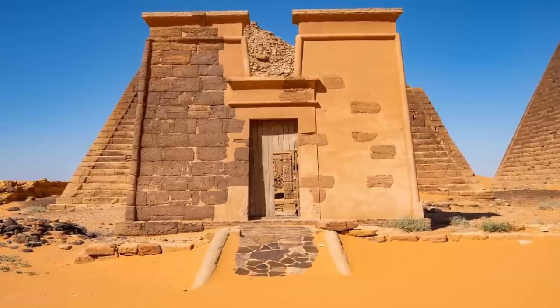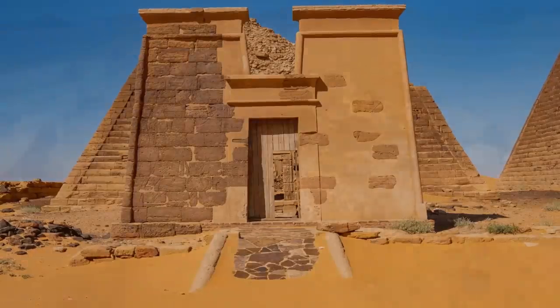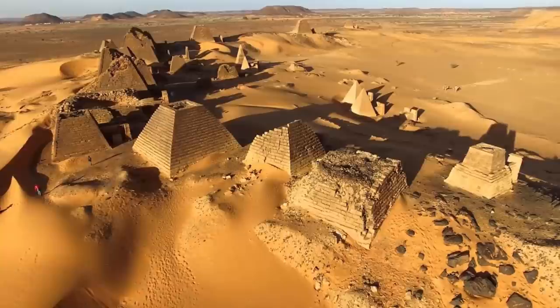The first recorded settlers in this part of Sudan date back as far as 300,000 years, with the civilization that is claimed to have built and indeed painted these structures dated as far back as 4,000 years.